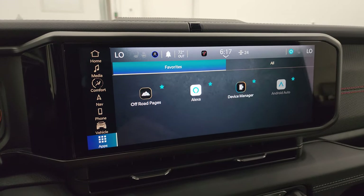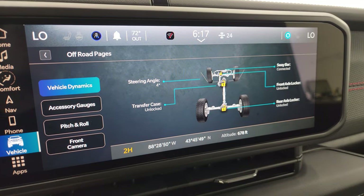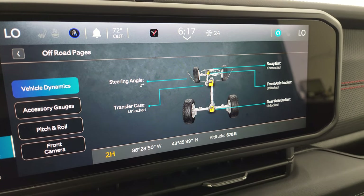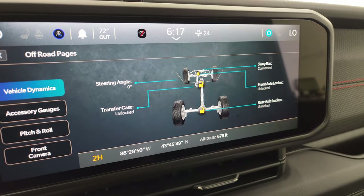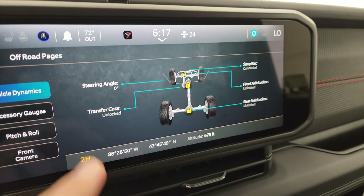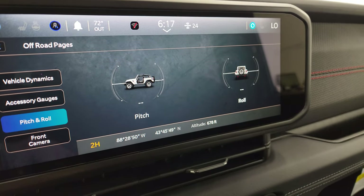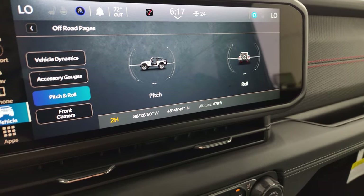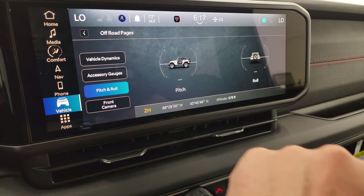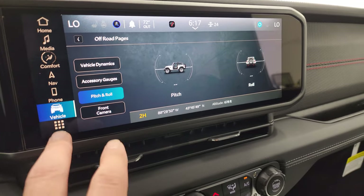You get all your different apps here. The off-road pages are kind of cool — you get the steering angle with the wheels turning as you turn the steering wheel, the sway bar connected or disconnected, front and rear axle locked or unlocked, and the transfer case locked or unlocked. You get accessory gauges, pitch and roll, front camera view, and also latitude, longitude, and altitude. A lot of cool stuff there.